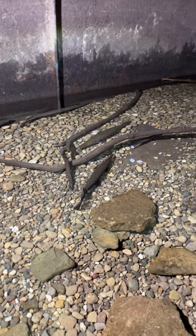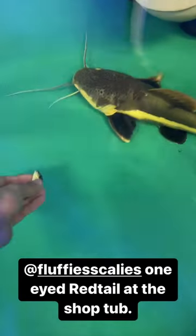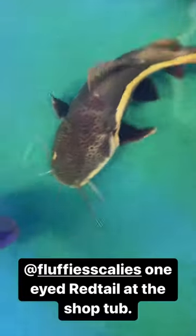And here's that big one-eyed red tail, Nick Fury, at my shop tub — he comes and attacks hands when he sees them.